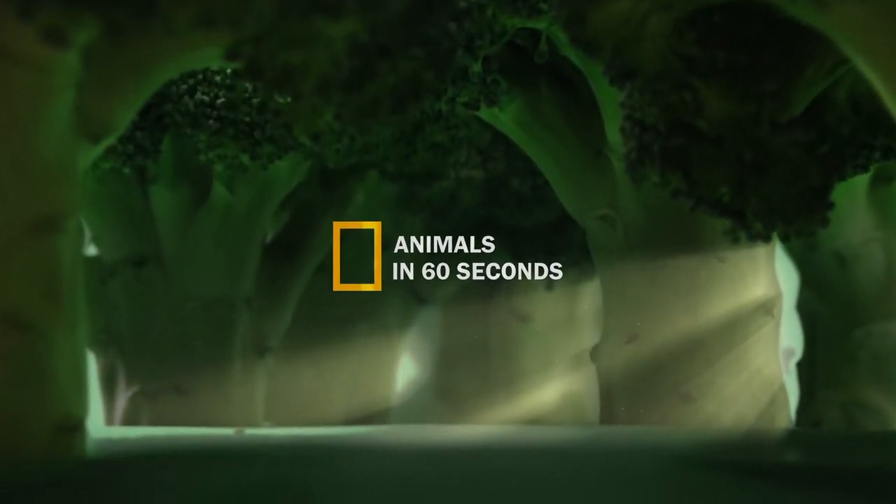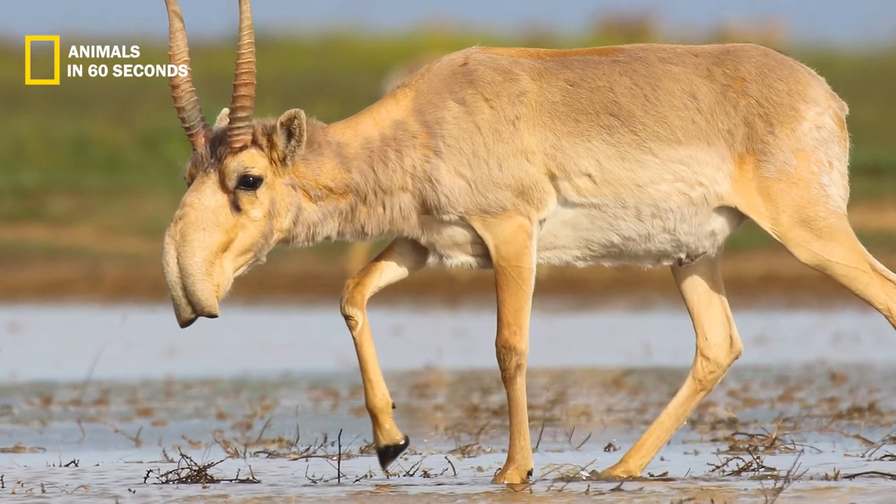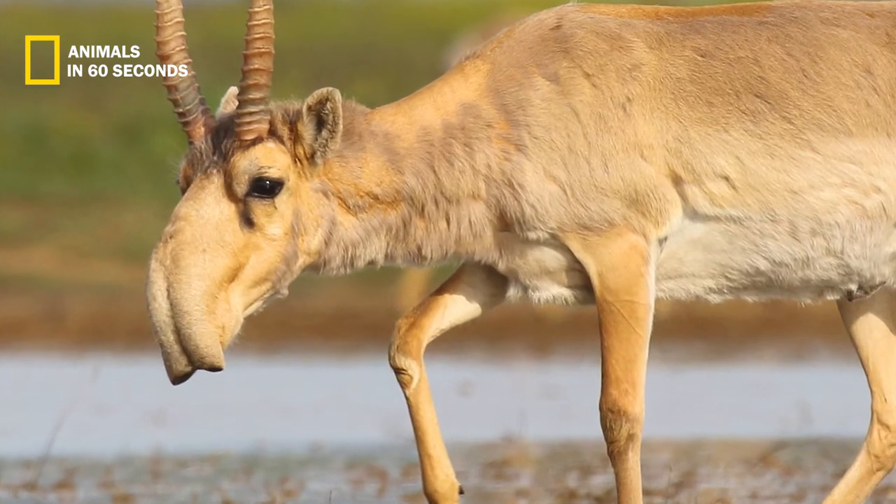Animals in 60 seconds. These antelope have summertime fur that is lighter and more reddish-yellow in hue. Their winter coats are lengthier and a drabber shade of gray.